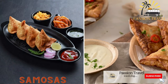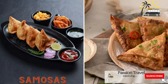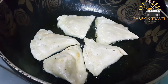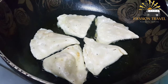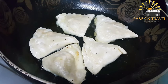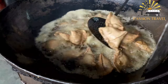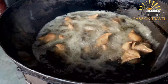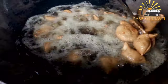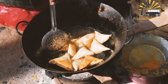Samosas are a triangular pastry filled with spiced vegetables, meat, or lentils, and are a popular street food in India and Pakistan. They typically consist of a triangular pastry shell filled with spiced potatoes, peas, and sometimes meat, then deep-fried until crispy. The filling varies by region and preference, with common ingredients including potatoes, peas, onions, and spices such as cumin, coriander, and turmeric.